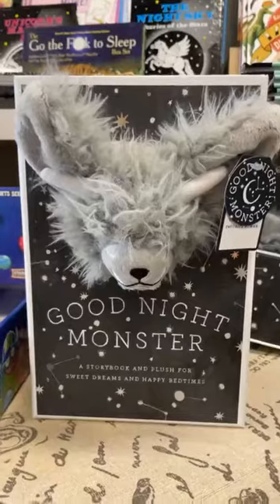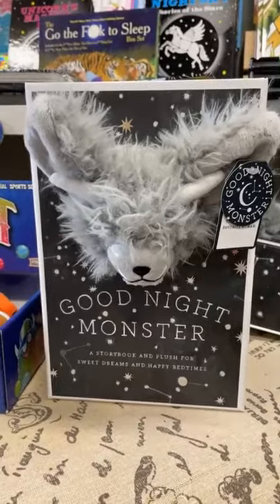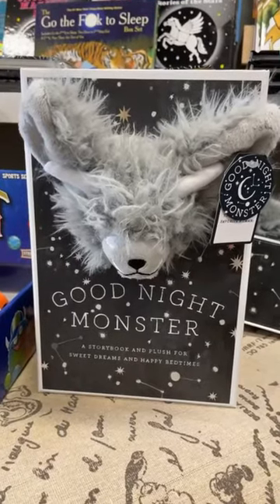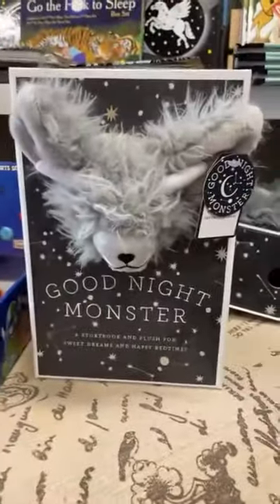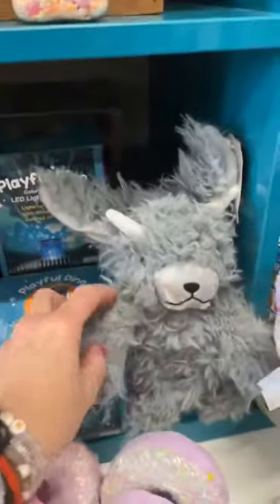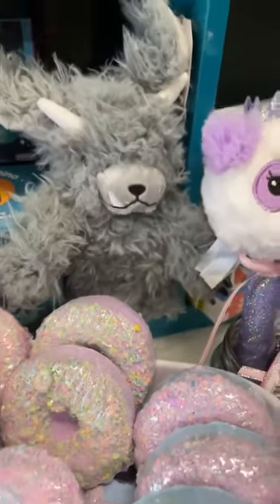I want to show you the Good Night Monster because it comes in this plush kit and it's such a cute story. This is the Good Night Monster — he comes with a book that helps your kid or your grandkid get off to sleep at night, knowing that the Good Night Monster is going to take care of them while they're asleep. It's a super cute book. But if you have more than one child, you're going to need an extra plush, so the monster actually comes separately as well.